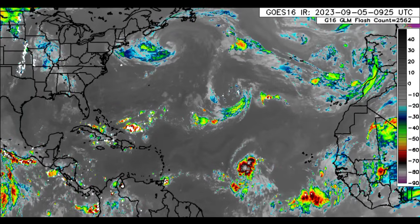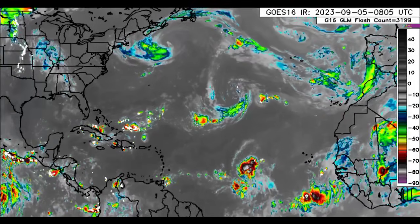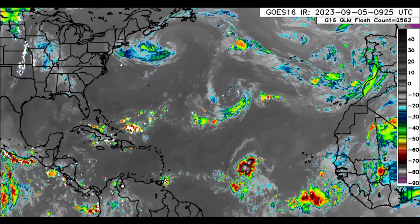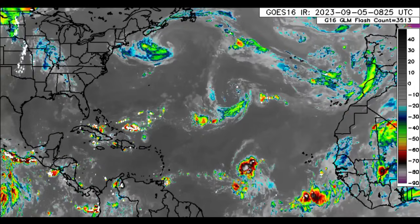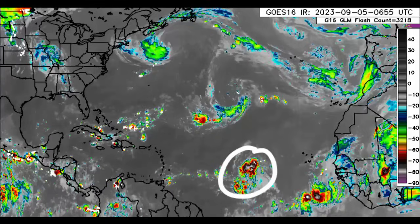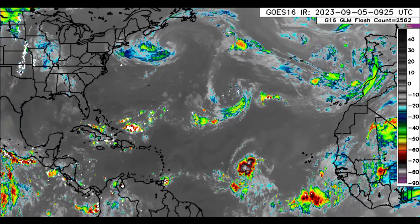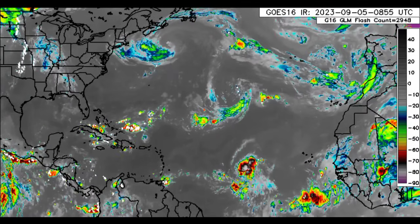Hey, it is Dani and welcome to this updated video this morning. I trust and hope that you're doing really great. We're going to be taking a look at our current systems out there. We've got 95L, and we also have that next tropical wave given a high chance of development, so we could have two active named storms by the end of this week.